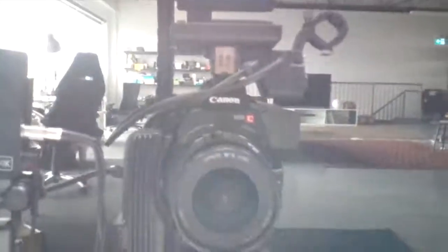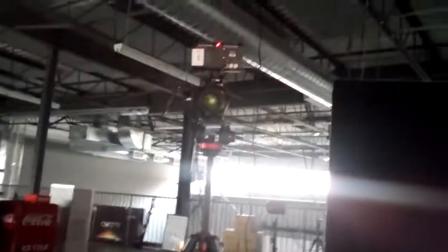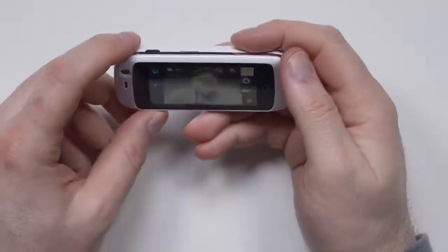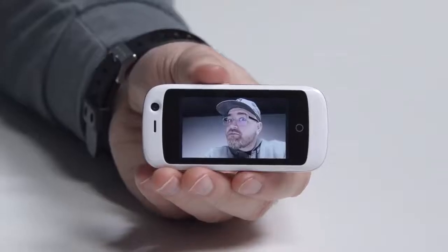It wouldn't be an Unbox Therapy video if I didn't show you your favorite character, Jack. Three, two, one. As long as you're looking at it on this display, it doesn't look that bad.